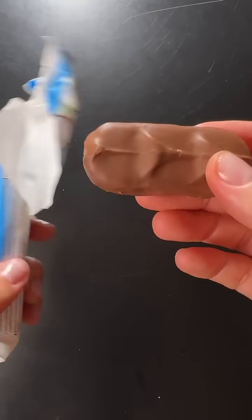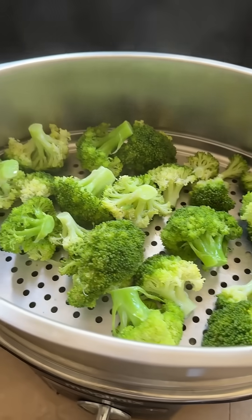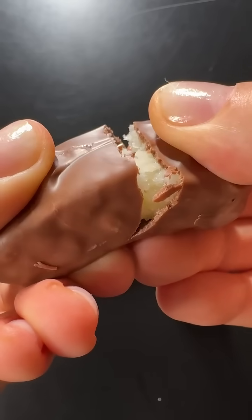Today I'm going to first eat a whole bowl of broccoli and then I'll eat the same bounty bar to see if the fiber in the broccoli will help reduce the spike that I got from the bounty bar. And I'm really curious to see what it will do.